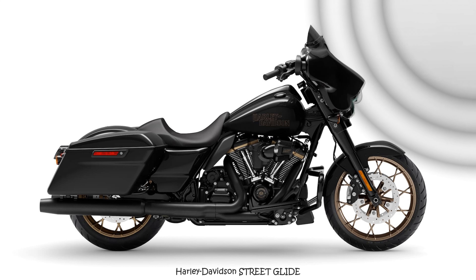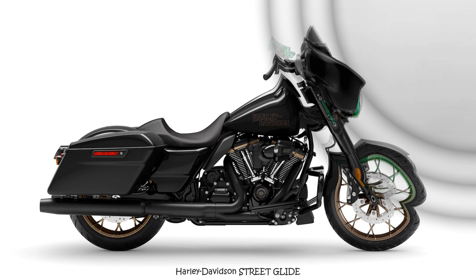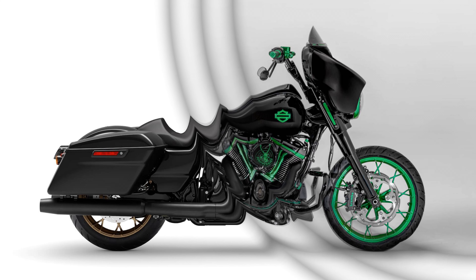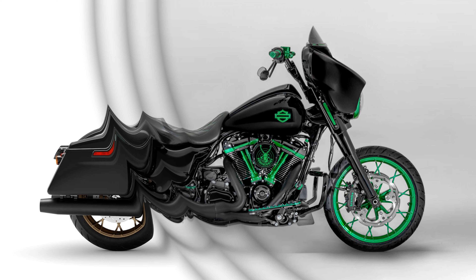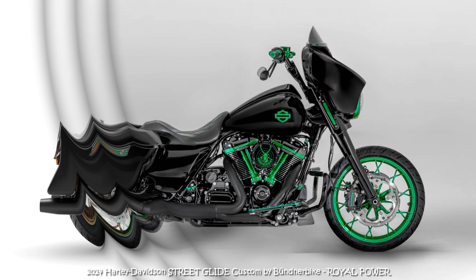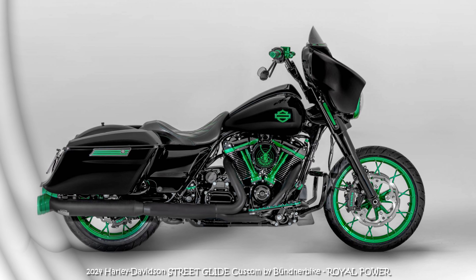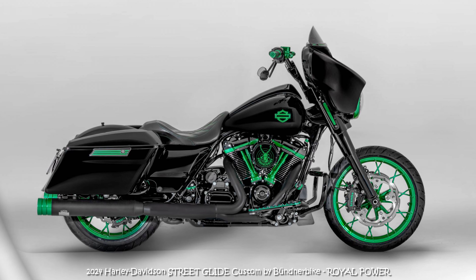A marriage of strength and style that demands attention on every stretch of road. A strong machine deserves an equally powerful aesthetic, and the vibrant green color scheme of the Bundner Bike attachments ensures an eye-catching spectacle. Each custom part, meticulously anodized and powder coated by car, contributes to the commanding presence of this regal beast.